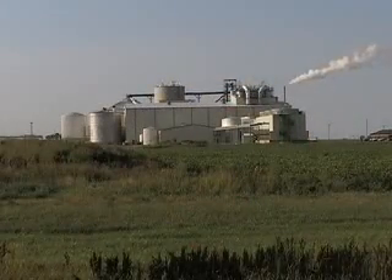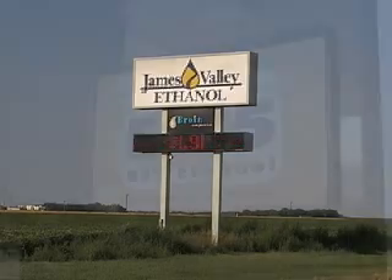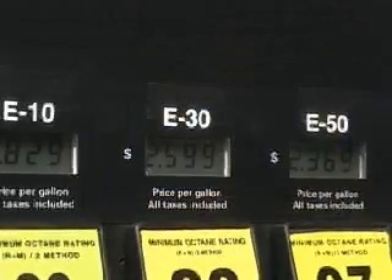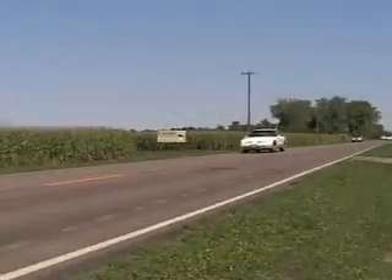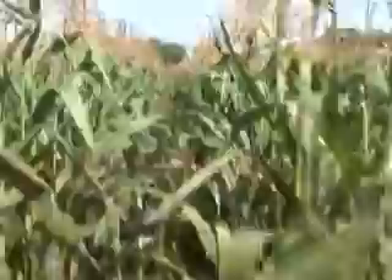The ethanol made at this plant in South Dakota is shipped to California to be used as a fuel additive. So E85, or E30, or E50, might soon be an alternative for California drivers. Next year's fuel is right in this field.